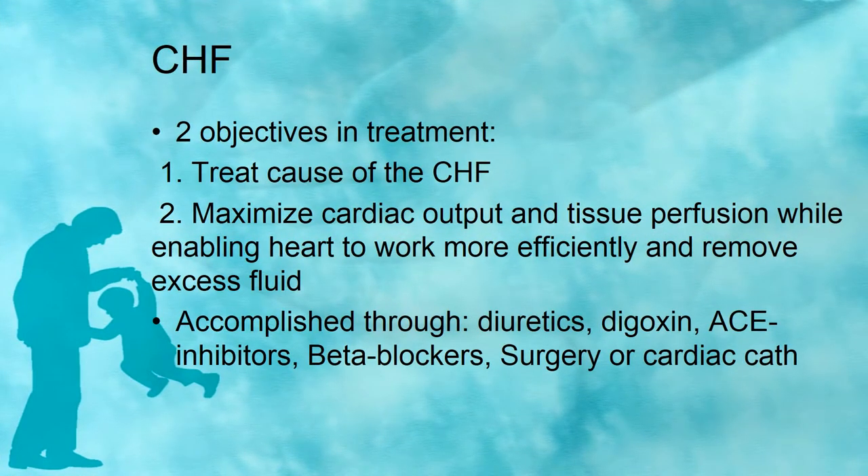The two objectives in treatment are: first, treat the cause of the CHF; and second, maximize cardiac output and tissue perfusion. We need the heart to work more efficiently to remove excess fluid. We accomplish this through diuretics, digoxin, ACE inhibitors, and beta blockers. We can also do surgery or cardiac catheterization.